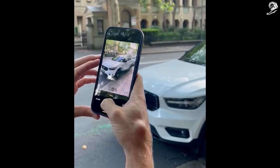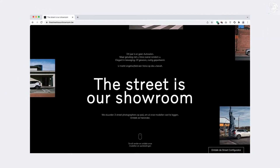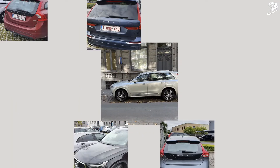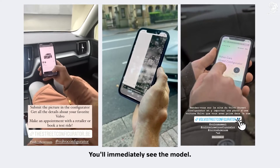Reducing the carbon footprint of buying cars by moving the car dealers to the street. You took a photo of a Volvo in the street, and here you can see the model right now.